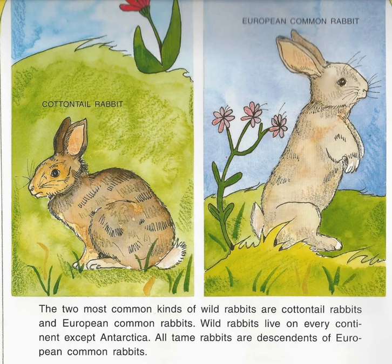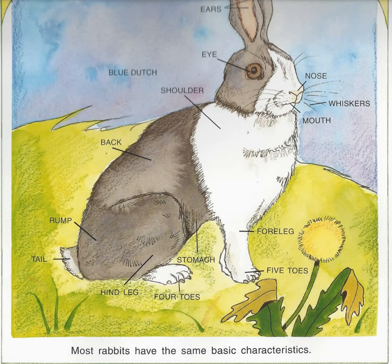The two most common kinds of wild rabbits are cottontail rabbits and European common rabbits. Wild rabbits live on every continent except Antarctica. All tame rabbits are descendants of European common rabbits. Most rabbits have the same basic characteristics.